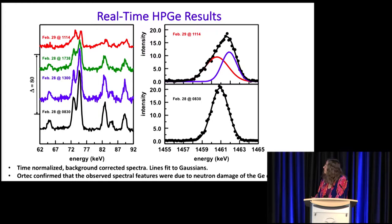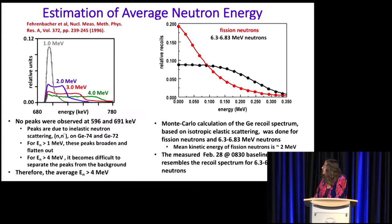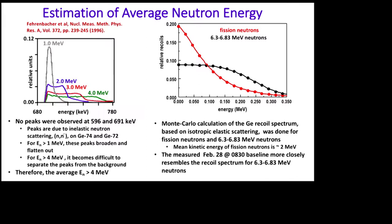We can estimate the average energy of those neutrons. One way is to look for the 5.96 and 6.91 keV lines due to germanium-74 and germanium-72. We didn't see those lines, but that's okay — you'll only see those lines if neutron energies are 1 MeV or less. If neutron energies are larger, that peak broadens, and by 4 MeV it becomes part of the background. So we know our average neutron energy is more than 4 MeV. Pat McDaniel did a Monte Carlo calculation of the germanium recoil spectrum for both fission neutrons at 2 MeV and for 6.3 to 6.8 MeV neutrons. The baseline from the higher energy calculation looks more like what we saw, so our average energy is on the order of 6.3 to 6.8 MeV.